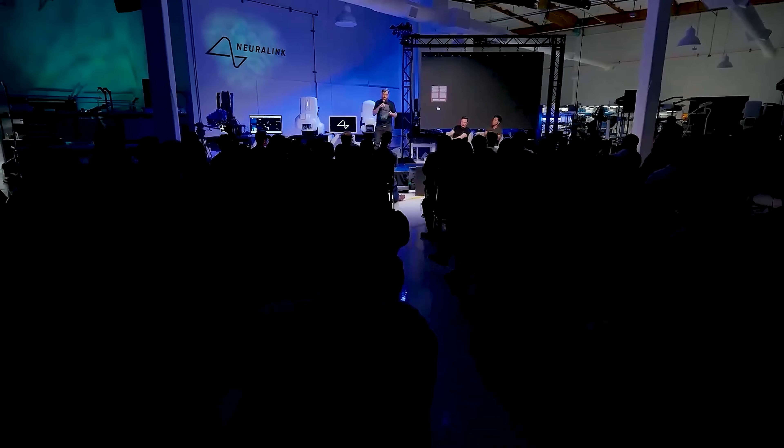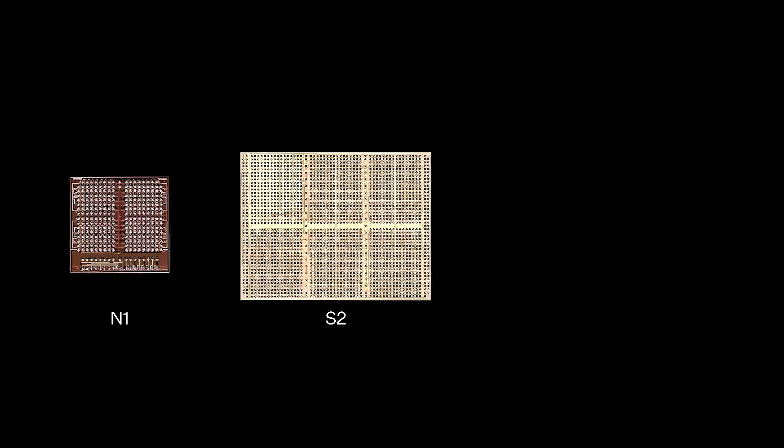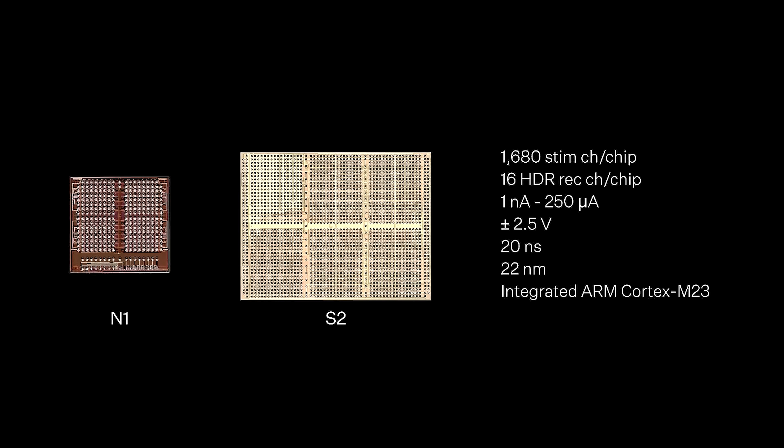The N1 implant has had experimental stimulation capabilities for some time, but the new S2 chip is designed from the ground up for stimulation. It provides over 1,600 channels of electrical stimulation, high dynamic range recording capabilities, and a wide range of microstimulation currents and voltages.